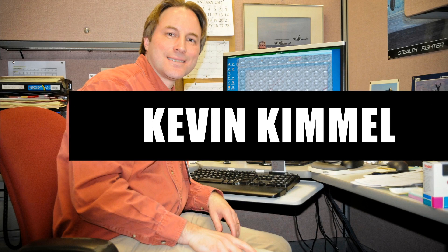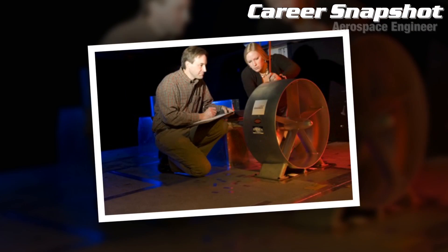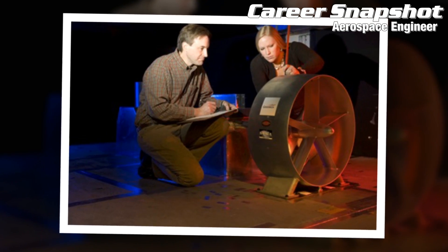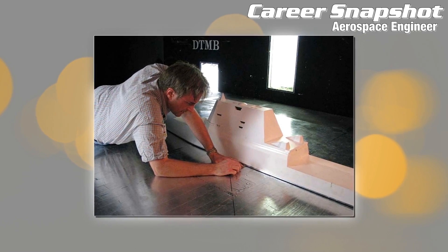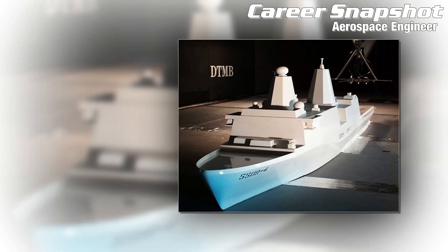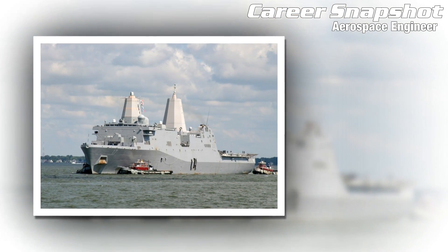Understanding ship performance is critical to the Navy's success. For Kevin Kimmel of Carderock's Sea-Based Aviation and Aeromechanics Branch, that means planning and executing tests in an 8 by 10 foot subsonic wind tunnel. I like the hands-on experience working with wind tunnel models, tools and instrumentation. The challenge is to create an experiment that accurately models reality.